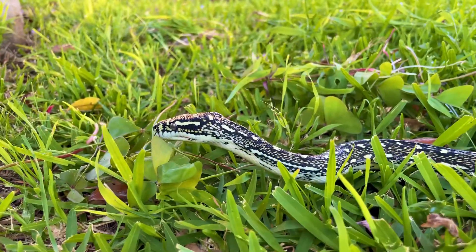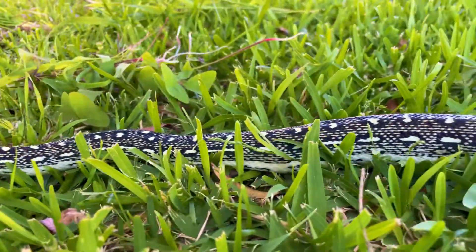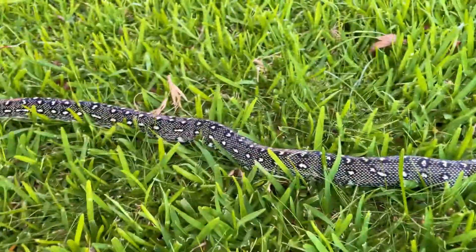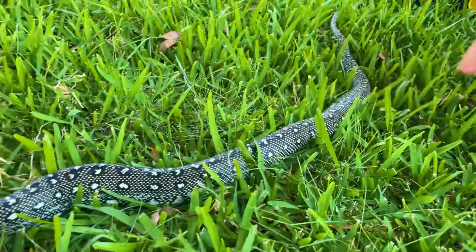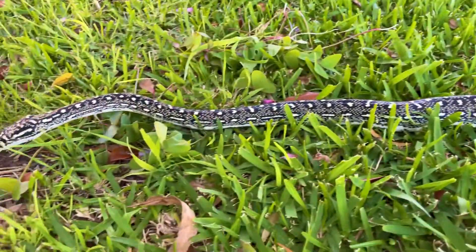Just thought I would do a quick little video showcasing my gorgeous diamond python. She is almost two years old and overall an absolutely perfect species. As you can see, that's my son's hand — he's giving her a little pat there and she doesn't even jump.